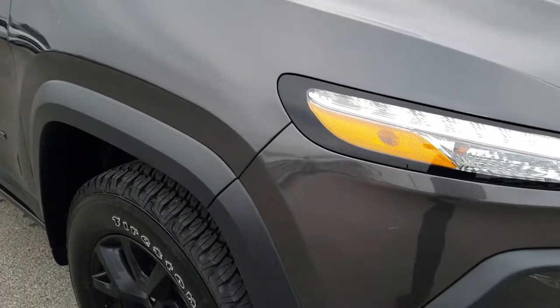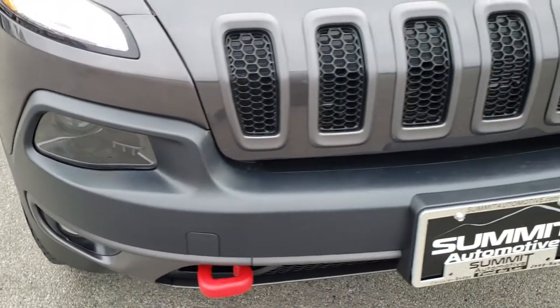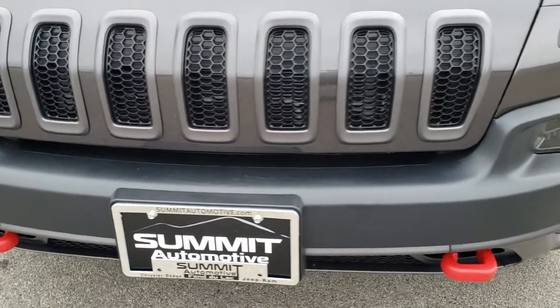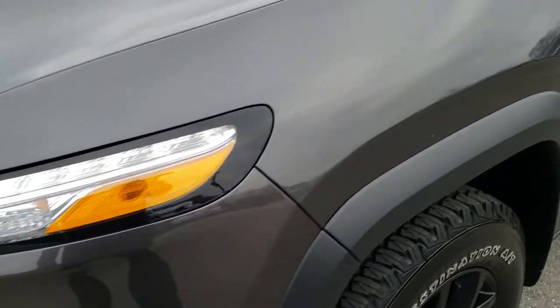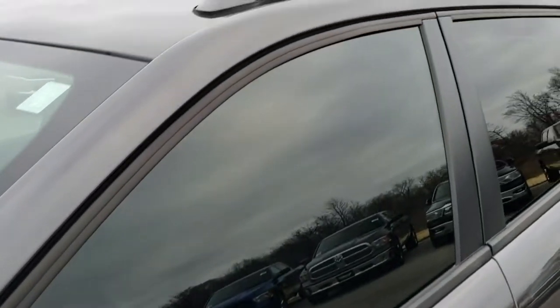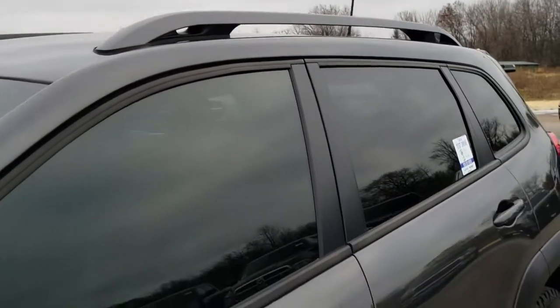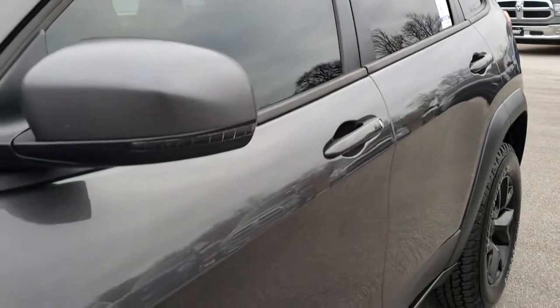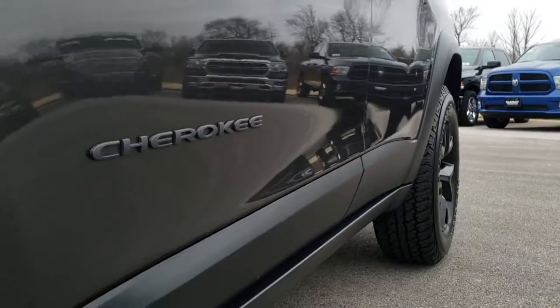This vehicle has the 3.2 liter V6 Pentastar motor, which pumps out 271 horsepower. From this HD video, you will be able to tell that this Jeep is extremely clean all the way around, inside and out. Granite crystal is the color. We shoot all of our videos in 1080p, so if you have HD capabilities on your computer, tablet, or smartphone device, turn them on right now because it's like you're right here looking at the vehicle with me.